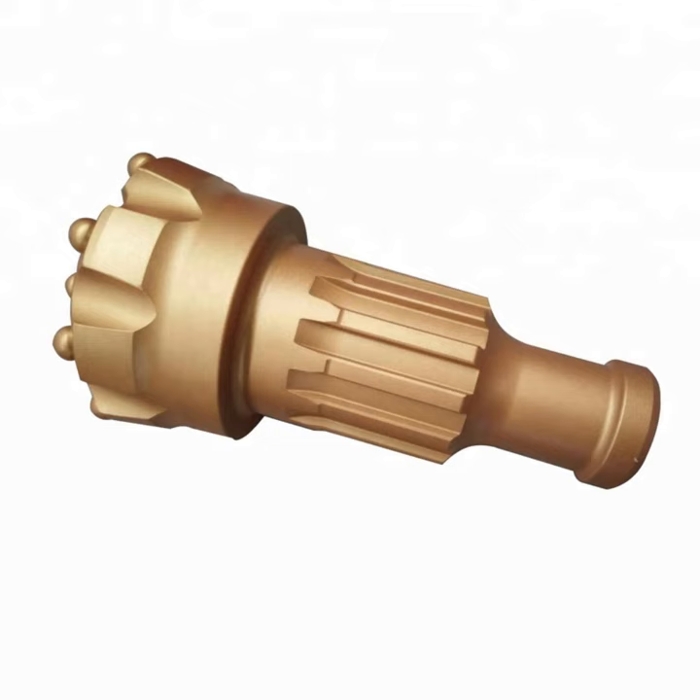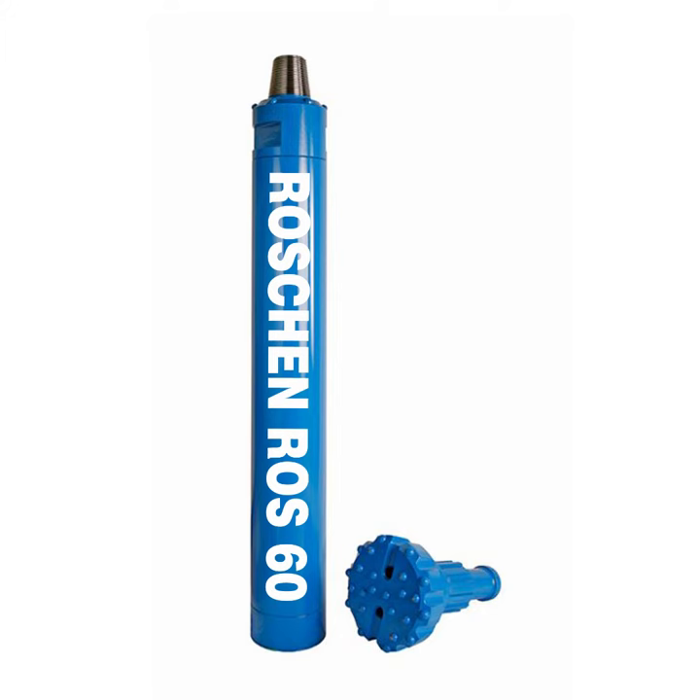Additional applications include oil and gas underbalance drilling, horizontal directional drilling, and utility and distribution rock sockets.